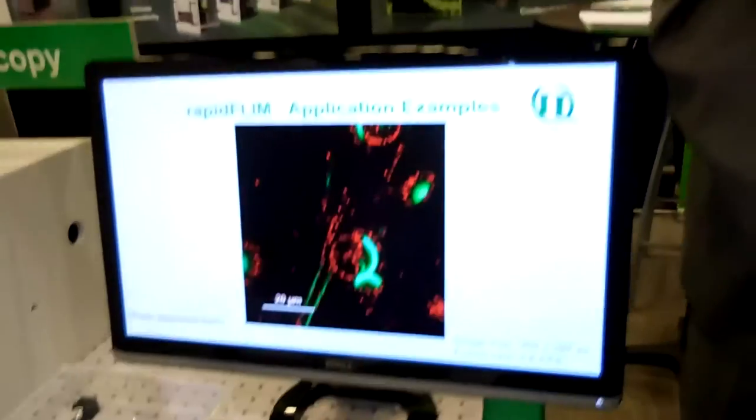Hello, my name is Du Bortmann from Peacock One Company. Happy to be on this blog again this year. What I want to show you today is what we call Rapid FLIM. It's basically a technology where we are able to circumvent the two typical dead time effects in lifetime imaging — one from the TCSPC electronics.